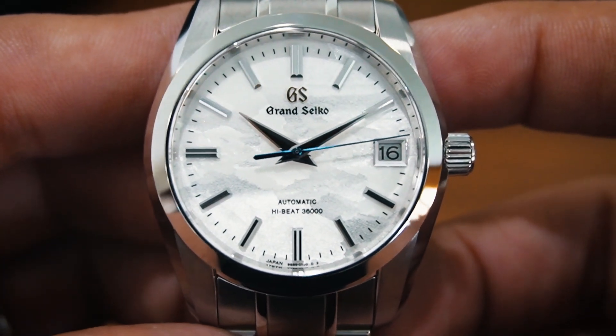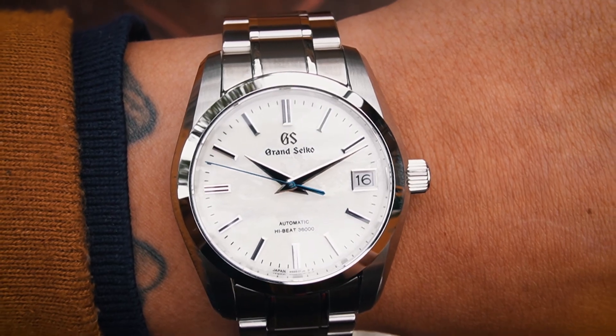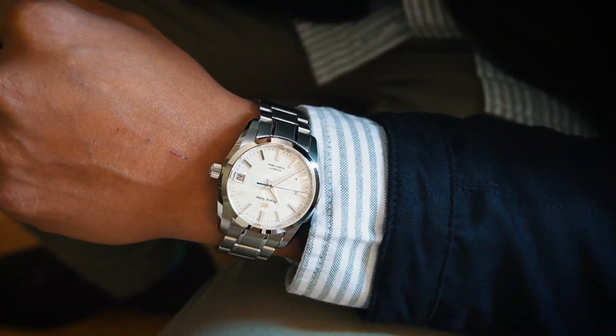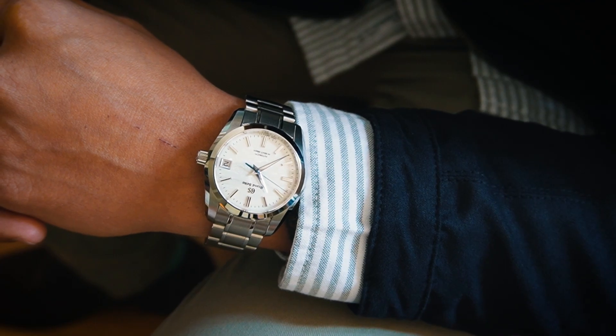With a 37mm case, a lot of people would think that this watch is too small, but nothing could be further from the truth. The case is small, but the lugs are long, and the bracelet makes the lug-to-lug size of this watch a fair 48mm.